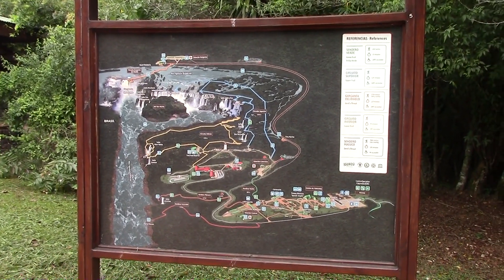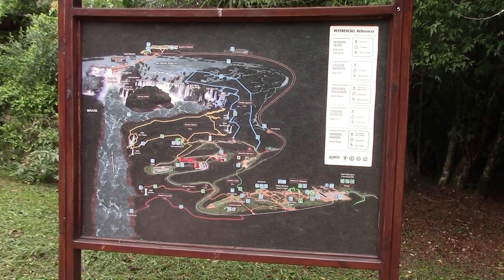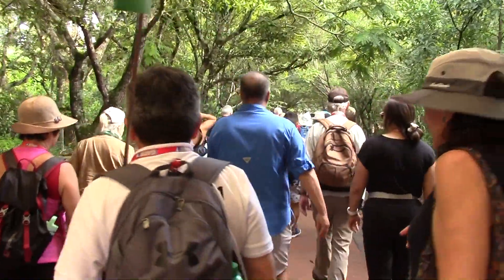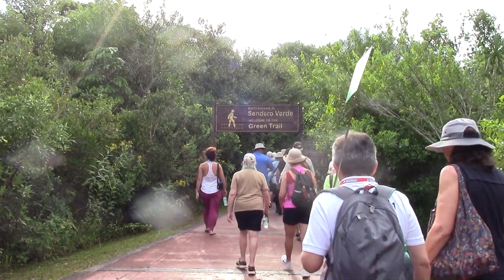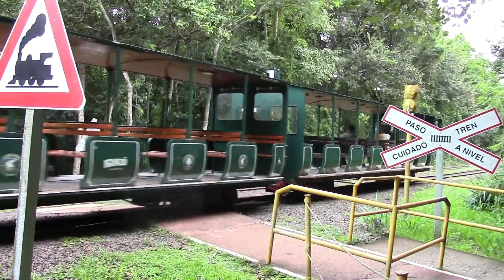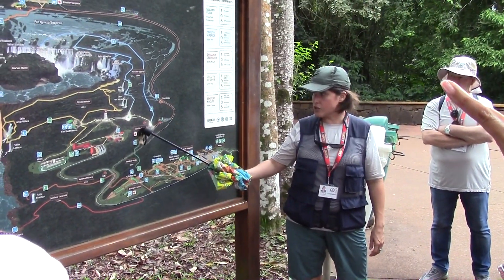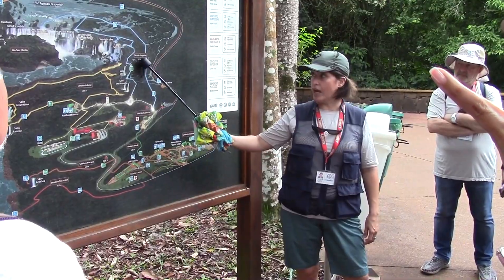Here is a map of the activities we are going to be involved in today. We are starting our hike here on the Argentinian side. An alternative to our walk is what has taken the train. We just passed the station here and the toilet area. And now we are at the beginning of the upper trail.